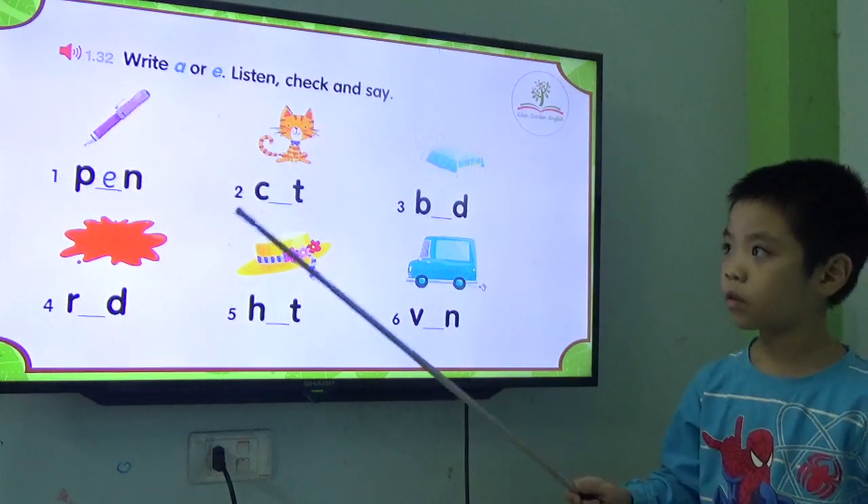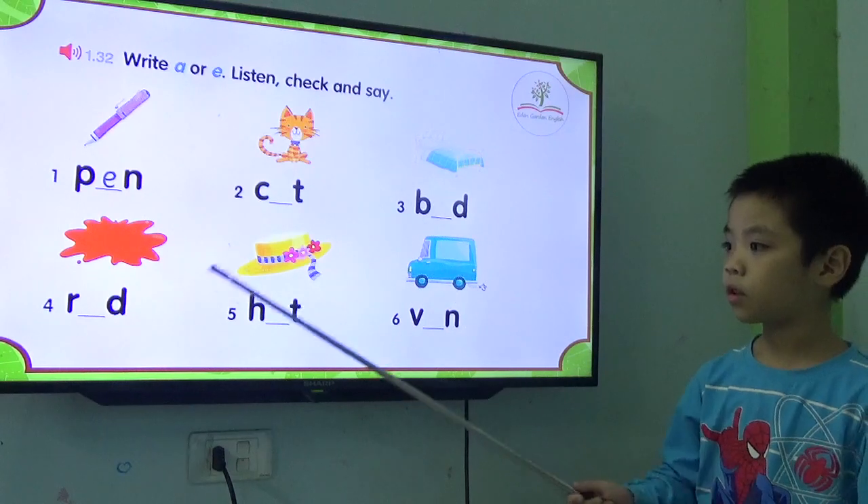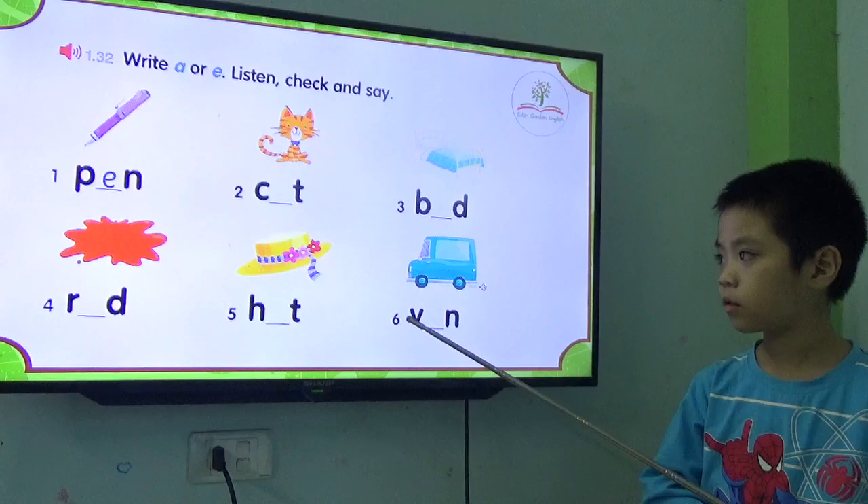Can you read these words? Pencil is red and black. Good. Say thank you. Thank you.